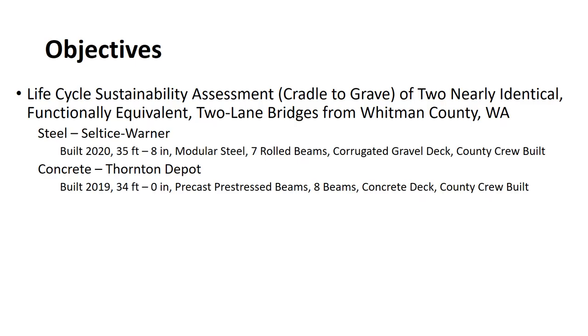The objectives of the study were to look at the life cycle sustainability from cradle to grave of two nearly identical, functionally equivalent, two-lane bridges from Whitman County, Washington. The steel bridge, the Seltis-Werner Bridge, was built in 2020. It is 35 foot 8 inches long — a modular steel bridge with seven rolled beams and a corrugated gravel deck. The concrete bridge, the Thornton Depot Bridge, was built in 2019. It's 34 foot long and made up of pre-cast, pre-stressed beams where eight beams make up the concrete deck. Both bridges were built by the county crew from Whitman County.